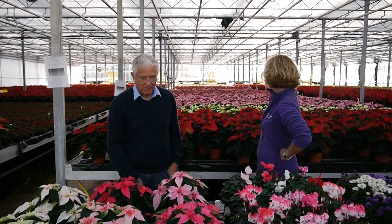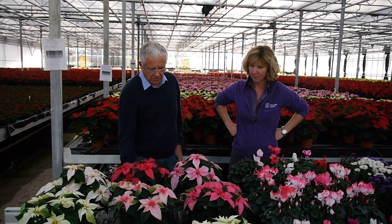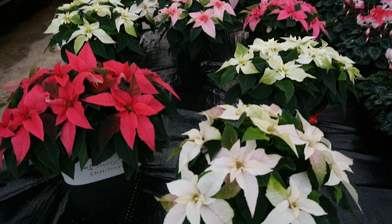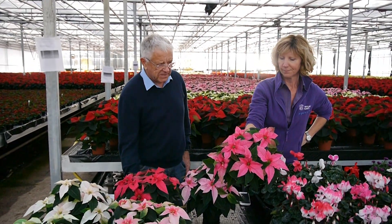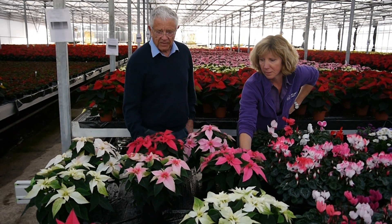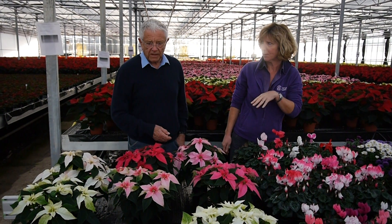Moving on to poinsettias, which is our main line. You can see behind me all the poinsettias of this variety. It's a variety that comes from Japan — there's no reds in it at all, they're all shades of pink and white. The absolute best pinks, and the whites are pure white. They're very compact and lovely right to the very bottom of the plant. They last a long, long time — it's not so much a Christmas thing as a house plant, a flowering house plant. I'm going to put them in the house plant section.